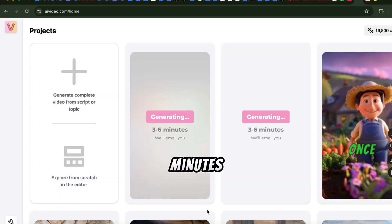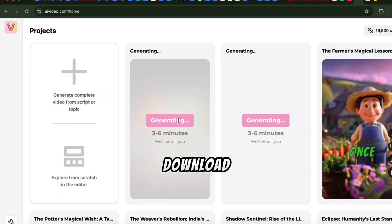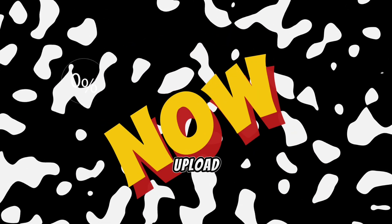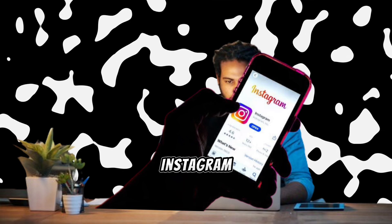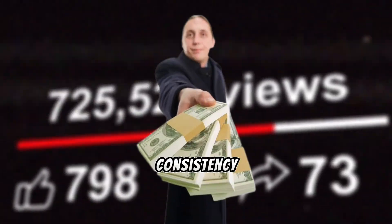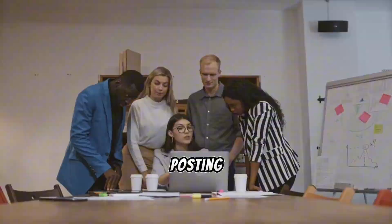In just 3 to 6 minutes, your video will be ready. Download it and check it out — amazing, right? Now you can upload it straight to YouTube Shorts, Instagram, or TikTok, and start racking up views and earnings. Consistency is key, so keep posting regularly.